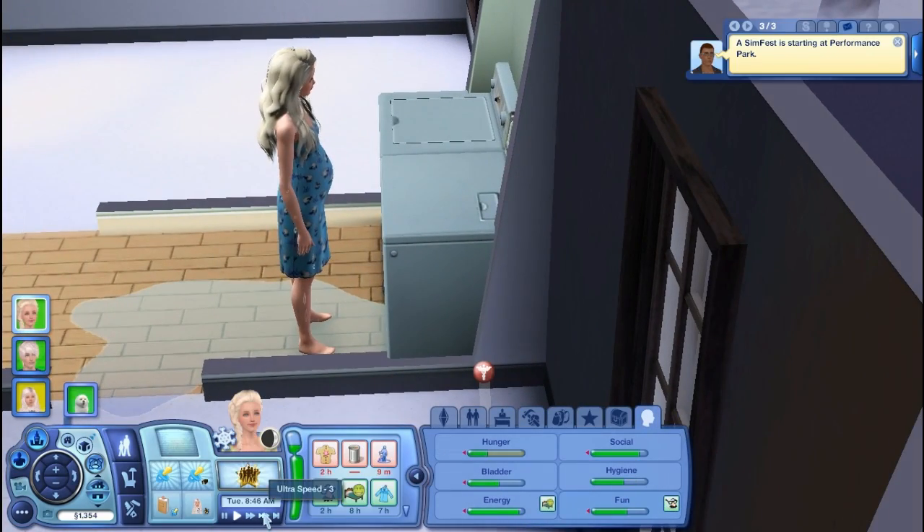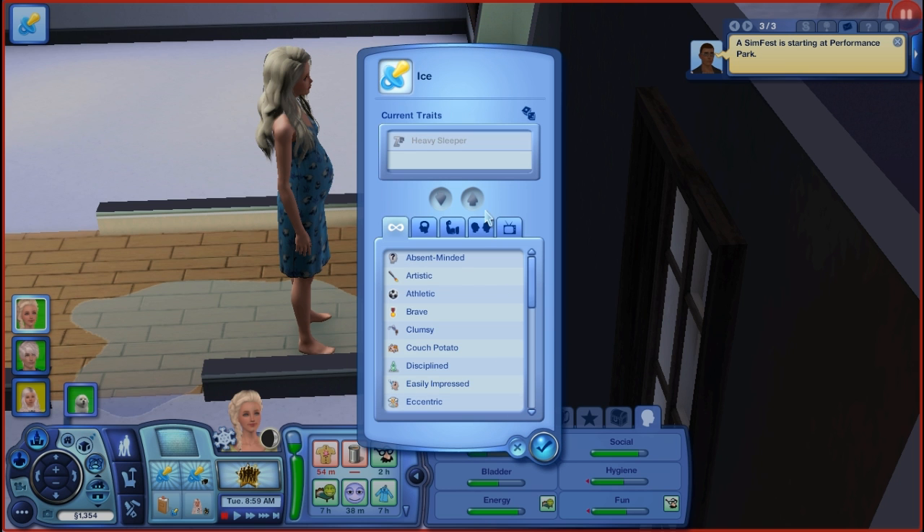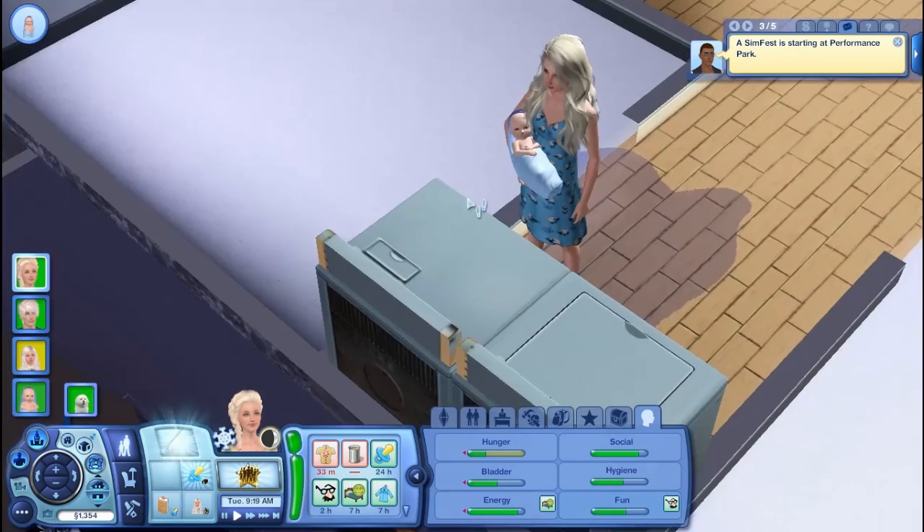Congratulations on a new baby boy! Elsa's pregnancy went well and she and the baby made it through smoothly. The baby has been born with the heavy sleeper trait and we get to choose his second trait. Some of you commented name suggestions — a lot of you wanted me to call a baby Snow, but I think that's more of a girl's name so we'll wait for another girl. I think I might name him Ice — Ice Frost is a cool name. His randomized trait is Loner. So we have little baby Ice!